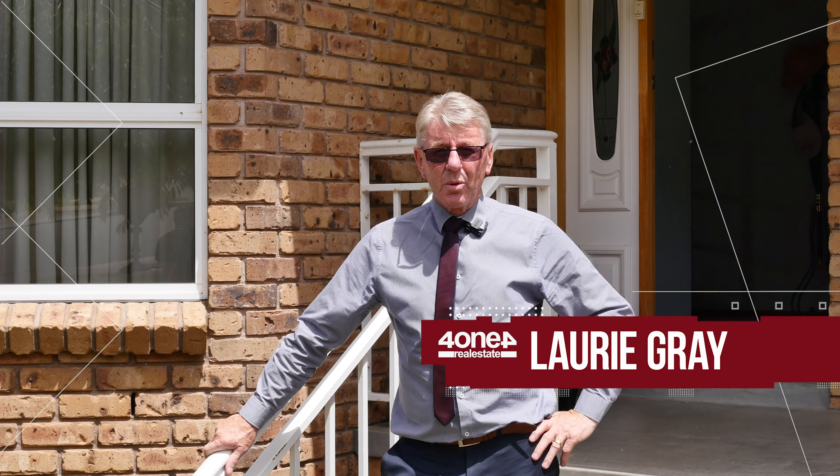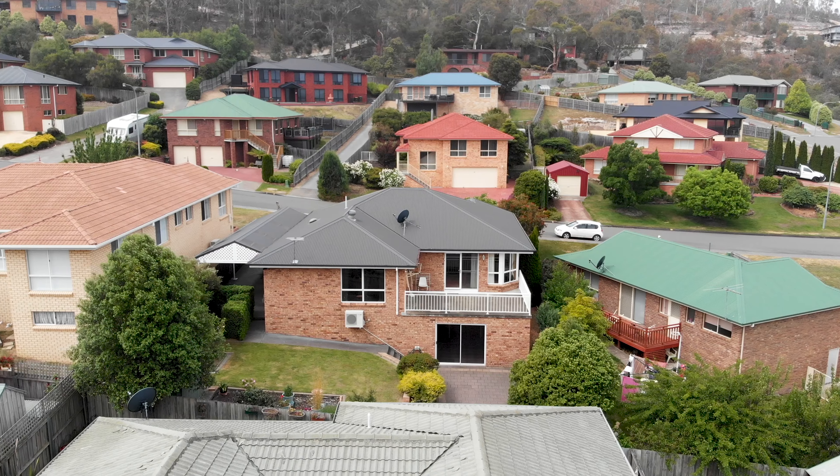Welcome to Gilston Bay, one of the most sought-after suburbs on the eastern shore. This property ticks all the boxes, but don't take my word for it. Let's go through and have a look.